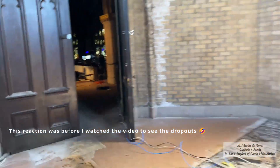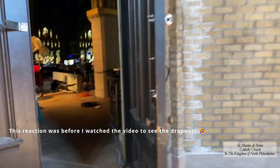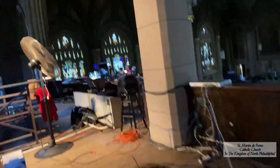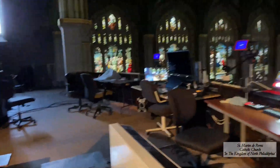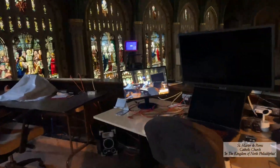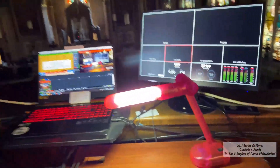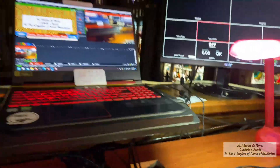It looks like we're in good shape. We still have a signal, so let's go back and watch the recording and see how we did.